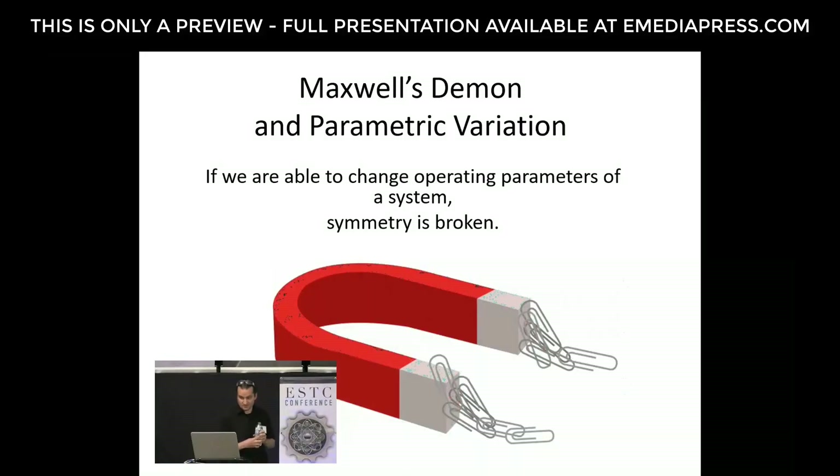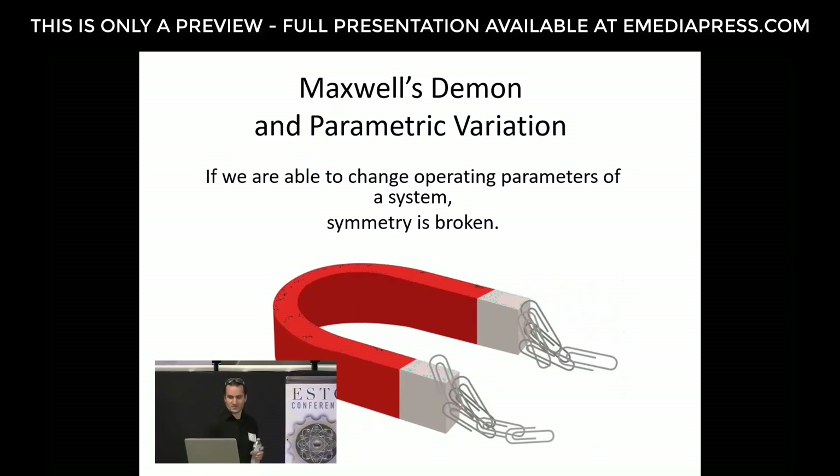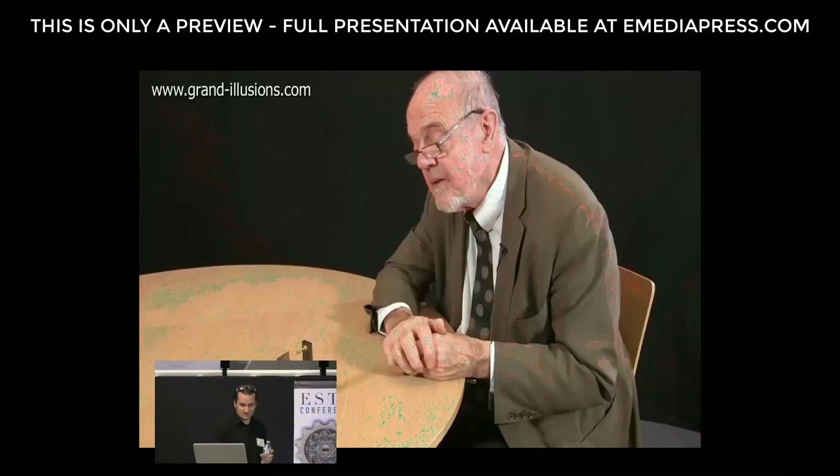With Maxwell's Demon, we have a way to take energy that's already present and shuffle it around. But can we do this with the other free energies — the electrostatic or the magnetic force? What would happen if the magnet in this picture were to suddenly disappear, or if the paper clips suddenly lost their magnetic properties? The magnetic force is still present but sort of disappears because it's not having the same impact on the object.